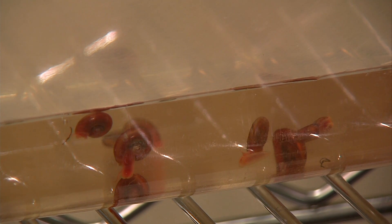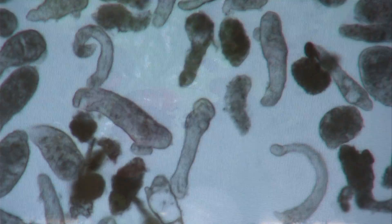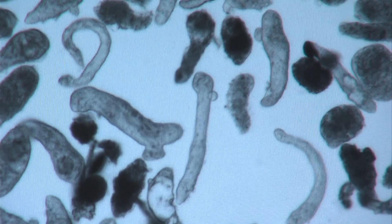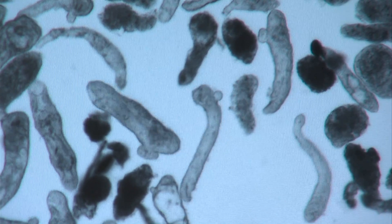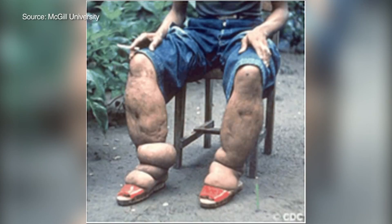The larvae penetrate right through your skin, and in about six weeks, they grow into worms that infect the body with schistosomiasis. The disease causes anemia in children and chronic ill health in adults.